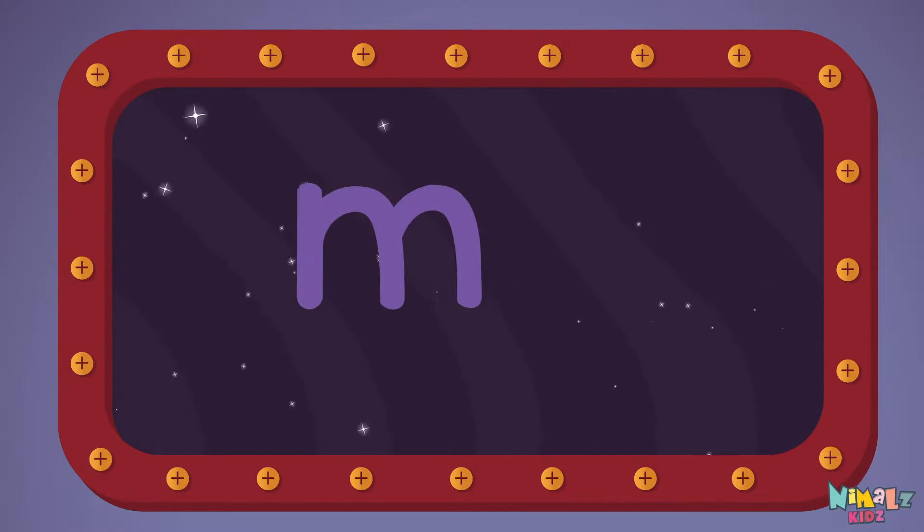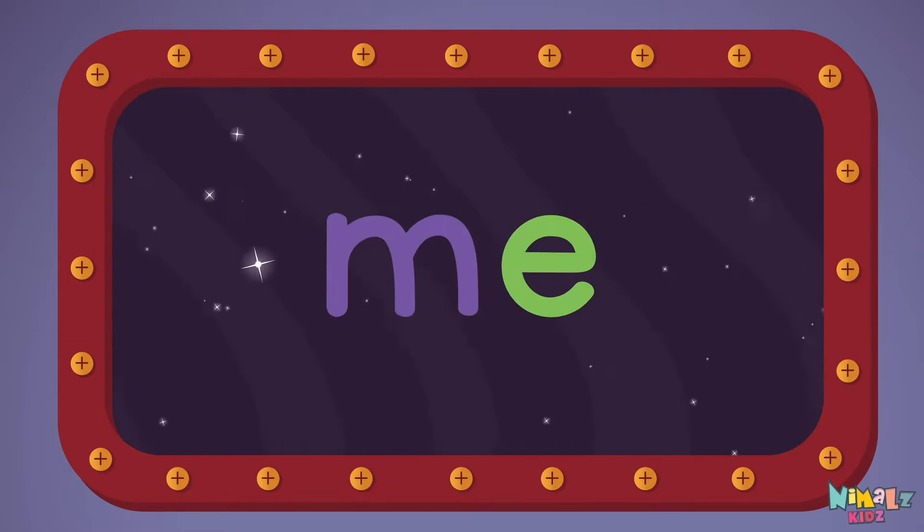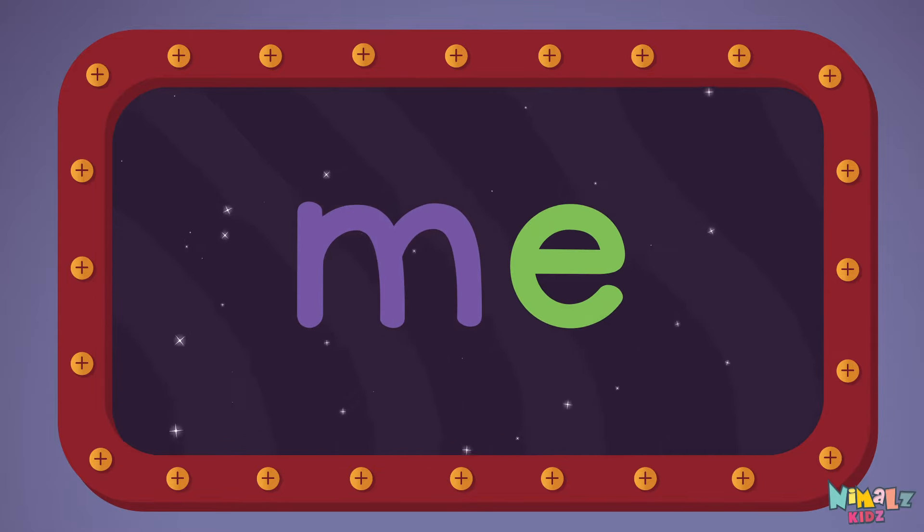M-E, me! Let's read it loud! Me! M-E, me! Me! Me!